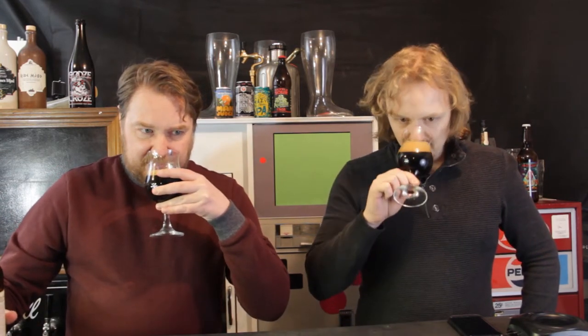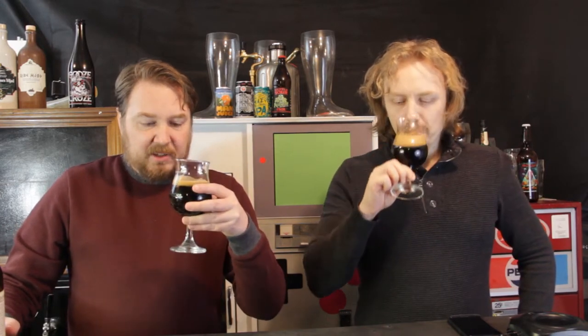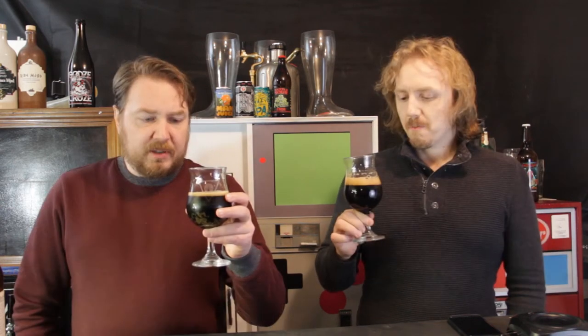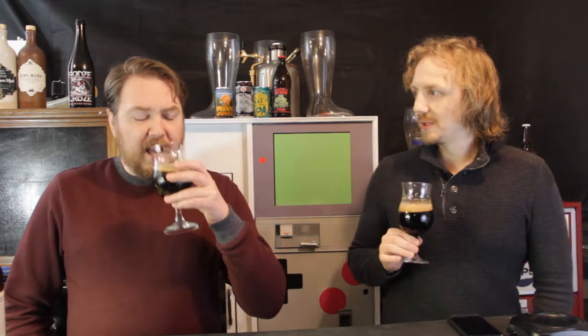You can taste a bit of that red currant in the aroma. Yeah, you do have some berry smell in there, and you can smell a little tartness. It definitely has that bourbon barrel character. It's not as thick as I thought it would be. You can taste that bourbon barrel flavor, and it kind of has this sour note to it — I think that's coming from the black currants.